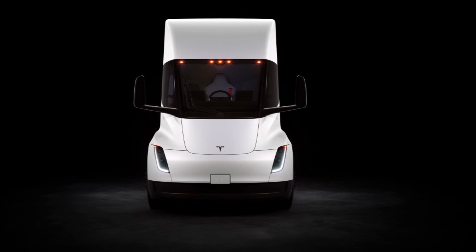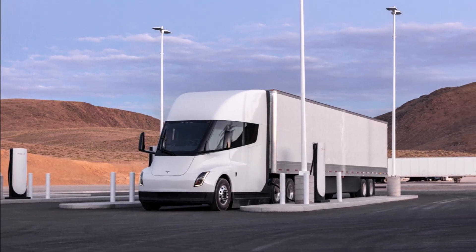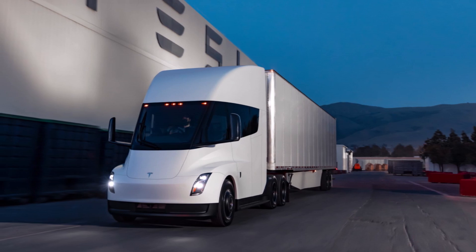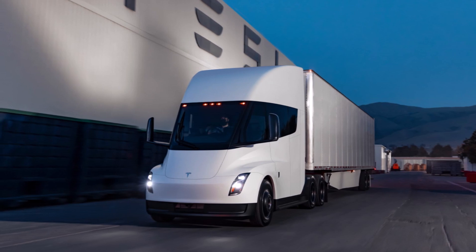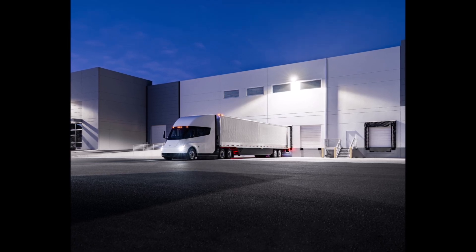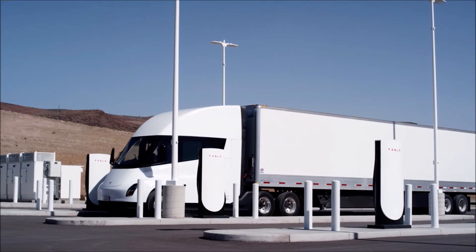PSI is a measurement of pressure used to measure the pressure of gases or liquids. I think the more Tesla Semi photos and videos Tesla puts out as they get closer to delivery, the more we will know about changes and new updates to the Tesla Semi, because obviously the truck's designers have not been sitting idly and have been fine-tuning different parts of the Tesla Semi.